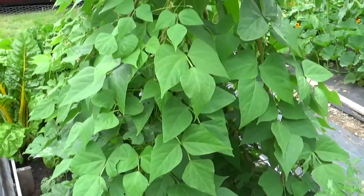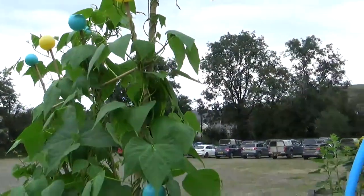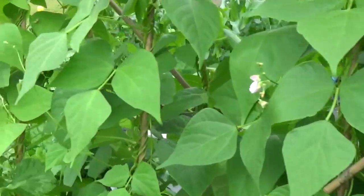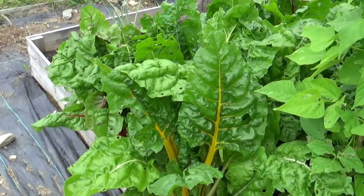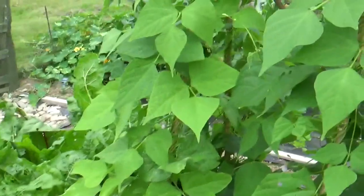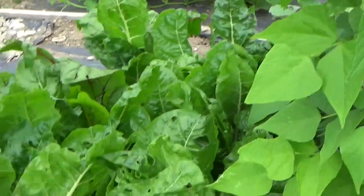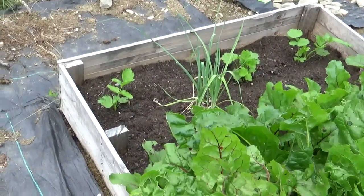As you can see our borlotti beans have got to the top of their structure and we're starting to get some flowers on those, so hopefully we'll get some beans shortly. The Swiss chard at the end of this particular bed seems to be growing on quite well. We do get leaf miner on this patch as well, so that's a question of just going through and picking off the damaged leaves.